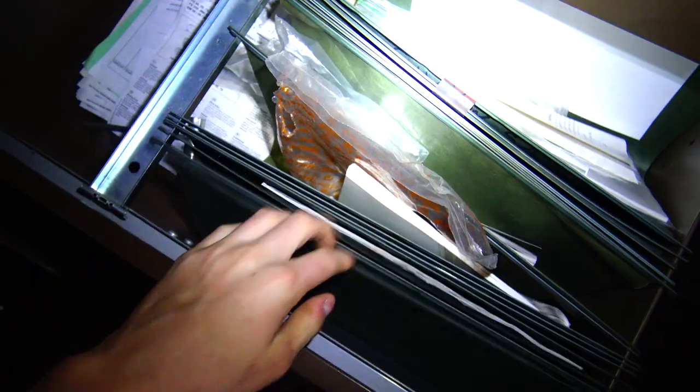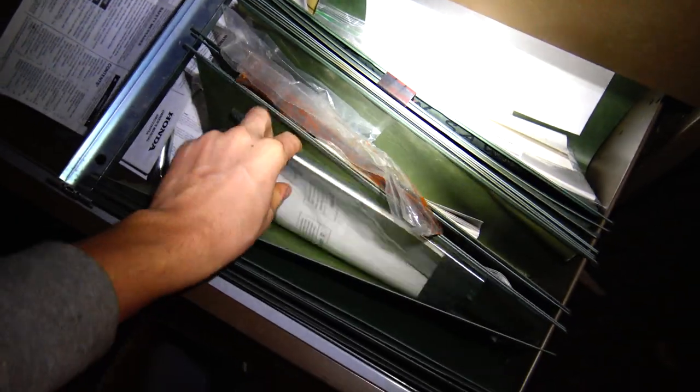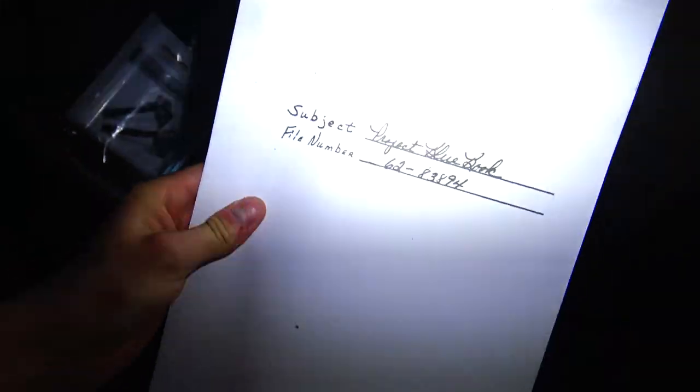They've got like calling cards for people. Lawn care stuff — not so much else here.